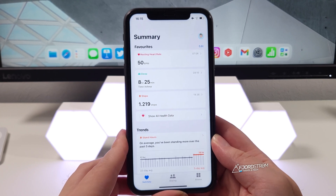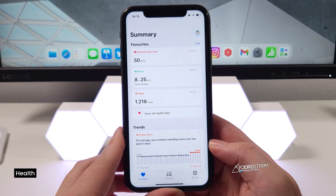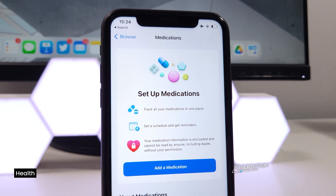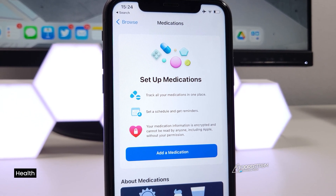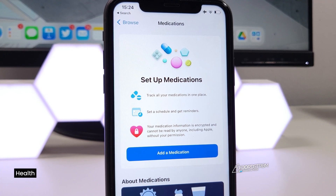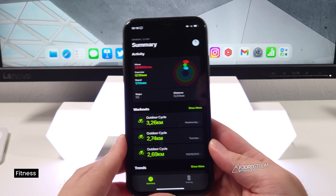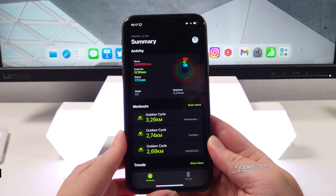The next two features are health-related. First, in the Health app if you go to Browse you'll now see Medications — you can track your medications all in one place, which can be very useful for people who rely on them. The second health-related feature is in the Fitness app: from now on you can use the Fitness app without an Apple Watch.